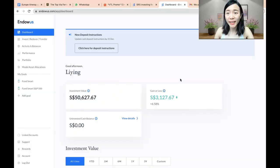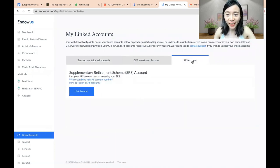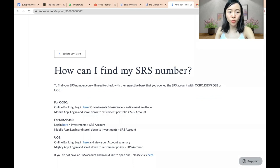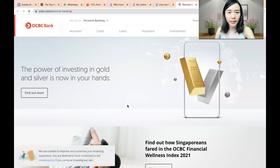First, you need to link your SRS account. Once you log into Endowus, you will see the dashboard. Click on 'Linked Account' and then click on the SRS account option. You can see how to open an SRS account there — just click the link and follow the instructions. I will use OCBC since I already linked my CPF investment account with them, and it's easier to stick to the same bank for my SRS investment as well.